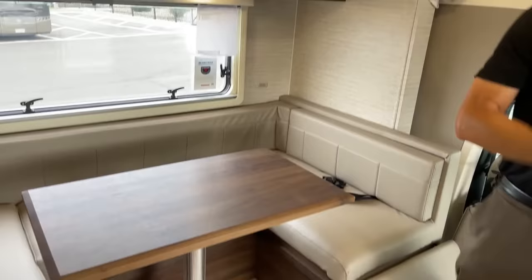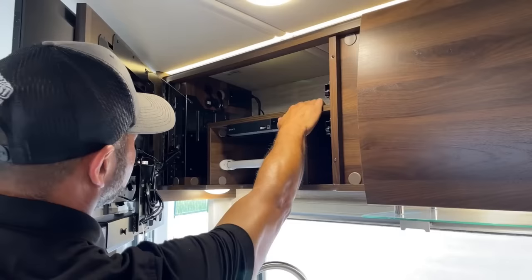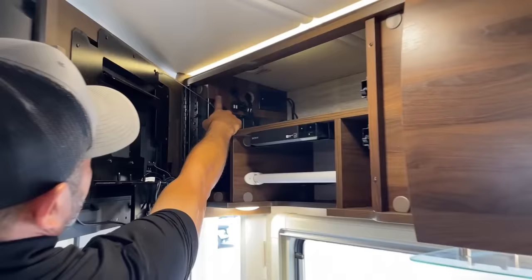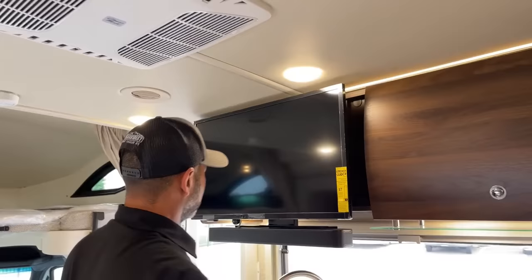Behind the TV you're going to have your paper towel holder and your Sony Blu-ray player — plenty of room up here if you want to put a DVD player or anything else. You're going to have some USB ports, a 12-volt, and there's a roof access port up top in case you want to add a WeBoost or a Cradlepoint or something like that. As you can see we have a nice sound bar.